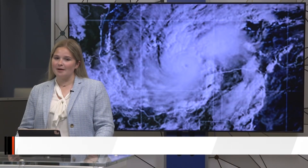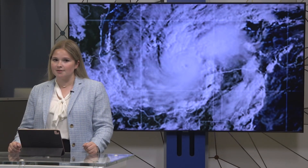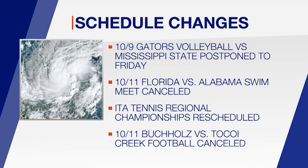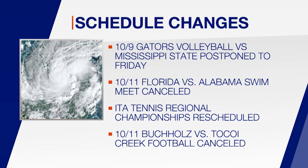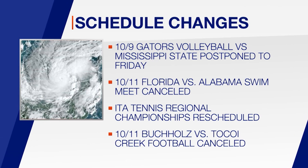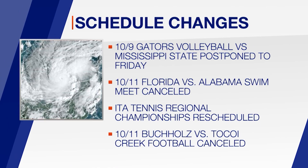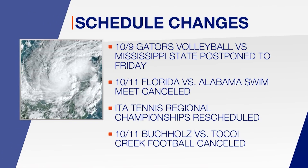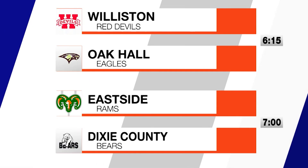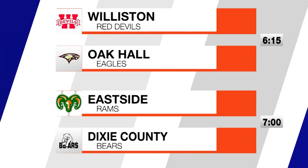Welcome to sports, I'm Scarla Cooney. Hurricane Milton is affecting the sports world from high school up to the Gators. Gator Volleyball's Wednesday home matchup against Mississippi State has been postponed to Friday. The Florida vs. Alabama swim meet has been canceled. The ITA Tennis Regional Championships are rescheduled, with the men's championship October 12–16 and the women's October 17–21. In high school football, Buholtz vs. Takoy Creek has been canceled. Several high school volleyball matchups are still scheduled tonight, including Williston at Oak Hall and Eastside at Dixie County.